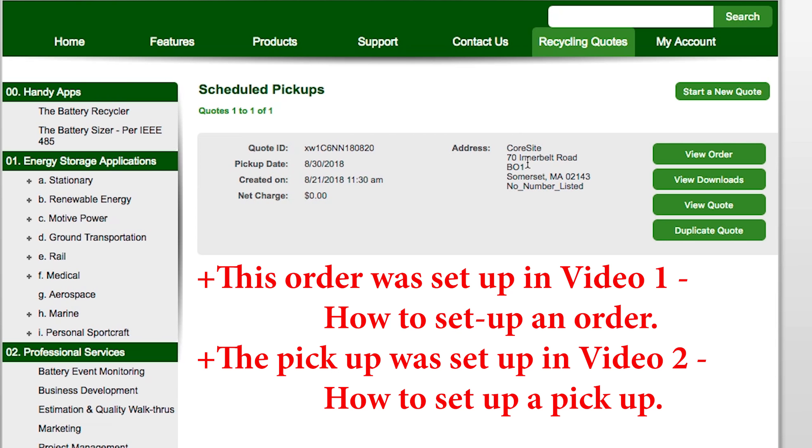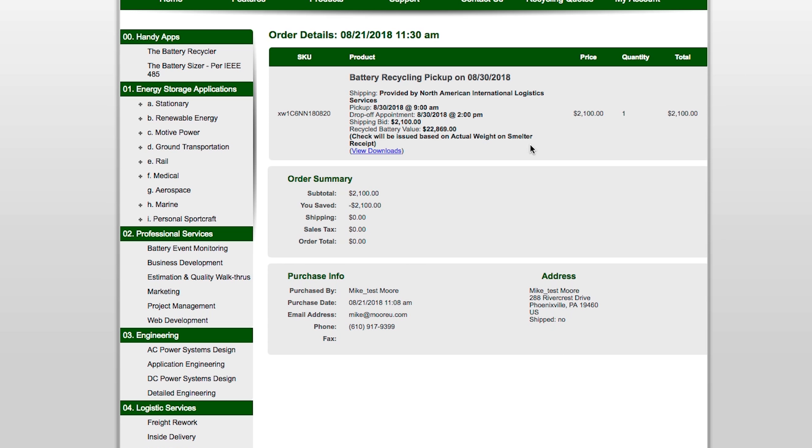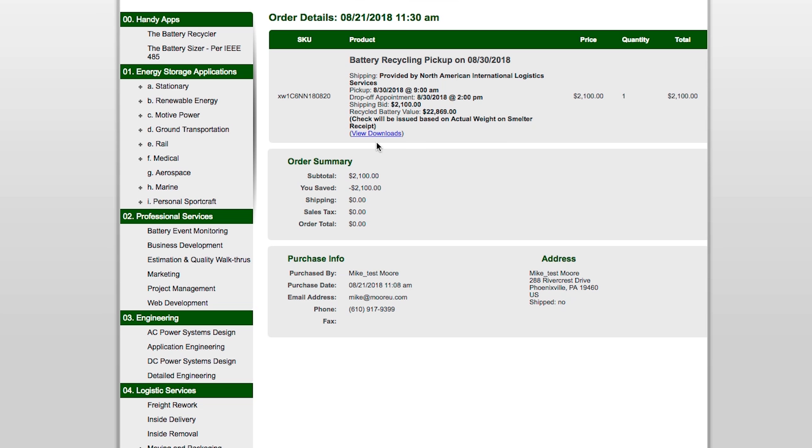This is the order that we put together in Episodes 1 and 2. So what we're going to do now is view the order, and as you can see here are all the details on the order, and now we can take a look at the closeout details.